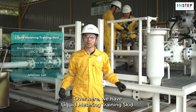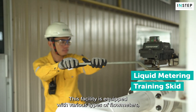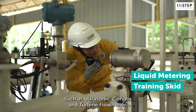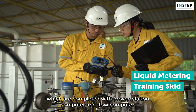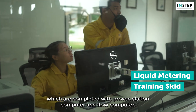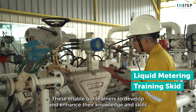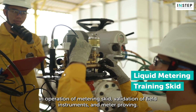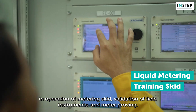Over here, we have the Liquid Metering Training Skit. This facility is equipped with various types of flow meters such as ultrasonic, coriolis and turbine flow meters, which are completed with prover, station computer and flow computer. These enable our learners to develop and enhance their knowledge and skills in operation of metering skit, validation of field instruments and meter proofing.